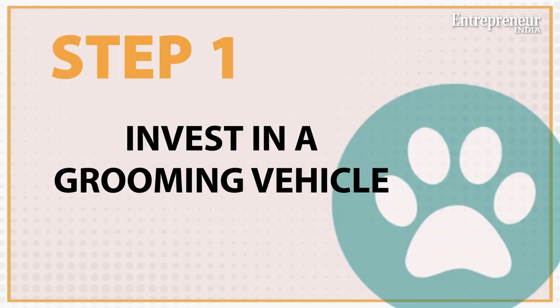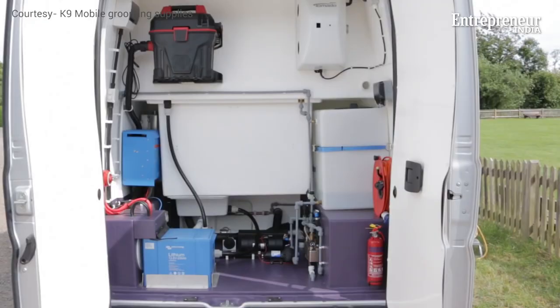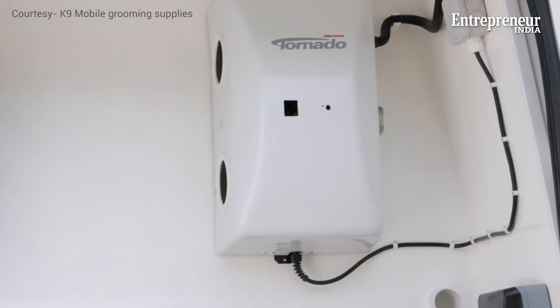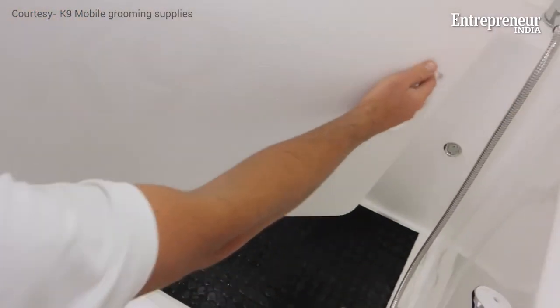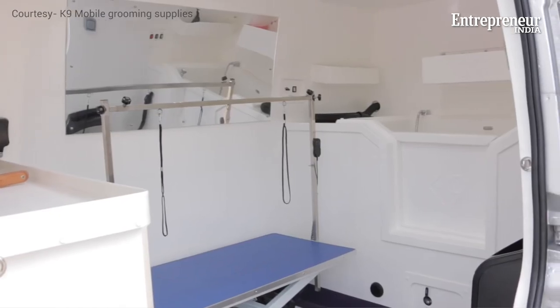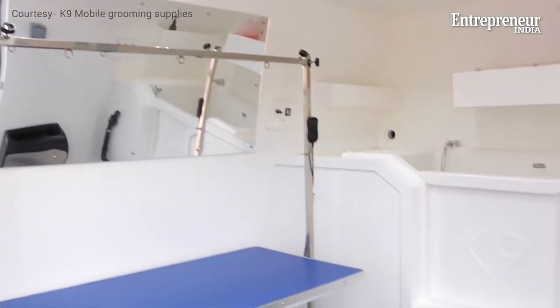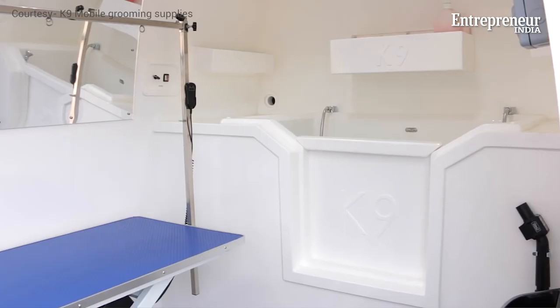So how do you get started? The first step is to invest in a grooming vehicle. The van or minibus must be fully equipped with a water tank, a water heater, a power generator, a sink, a cleaning table, and some more space for storing grooming tools. To accommodate all these requirements, a minibus with a capacity of 12 to 14 people will be adequate.